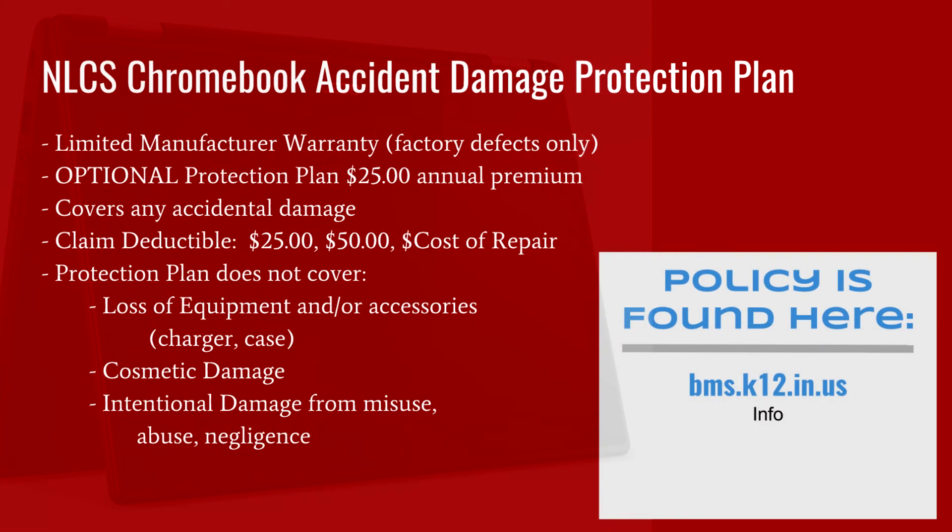NLCS Chromebooks come with a limited manufacturer's warranty, and we encourage all parents to obtain the optional NLCS Chromebook Accident Damage Protection Plan. The Protection Plan is optional and costs $25 annually for each Chromebook. You must pay for the plan before your child receives the device. The Protection Plan covers any and all accidental damage that may occur to your child's Chromebook throughout the year. If a claim becomes necessary, it will be assessed with an incremental deductible. The first claim deductible will be $25, with the deductible increasing each time an additional claim is made within the same school year.